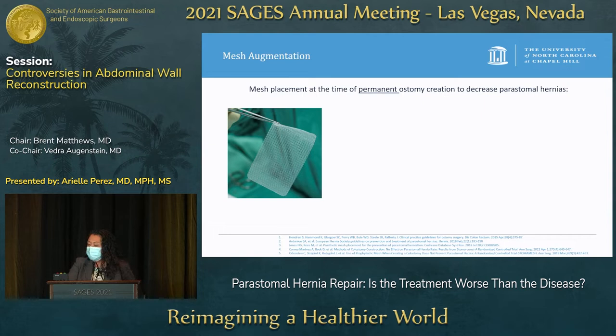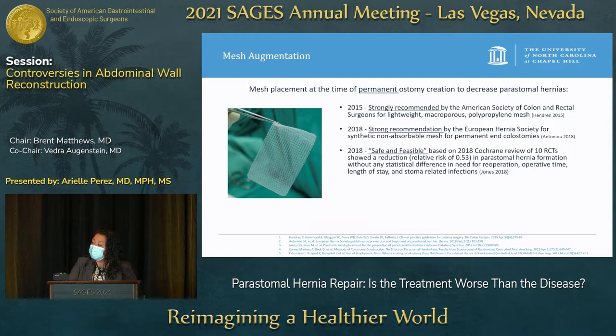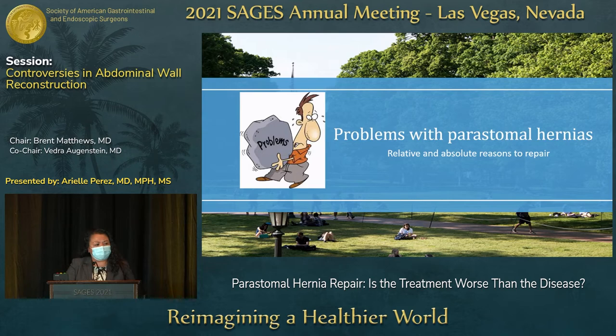What about mesh augmentation? There has been discussion about placing mesh during permanent colostomy creation to decrease peristomal hernias. In 2015, the American Society of Colon Rectal Surgeons made a strong recommendation for it; in 2018 the European Hernia Society also gave a strong recommendation; and a 2018 Cochrane review said it was safe, feasible, and showed reduction in peristomal hernia formation. However, new data from the 2019 STOMAMESH and 2021 STOMACON A randomized control trials showed no difference in one-year peristomal hernia rates after elective end colostomies with sublay polypropylene mesh. Though this was only one-year results, the size of the aperture remains one of the main ways to help prevent peristomal hernia occurrence.